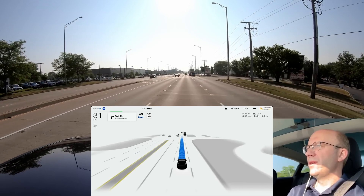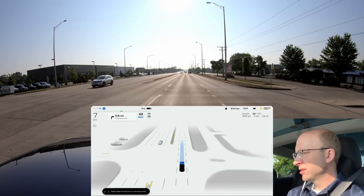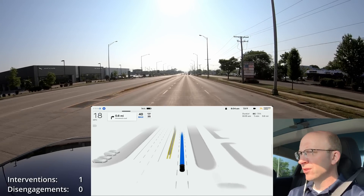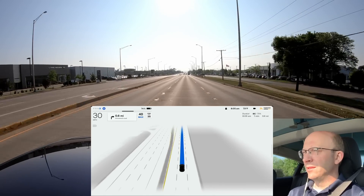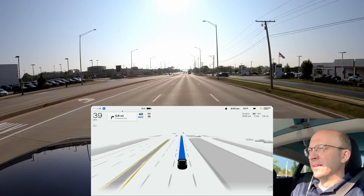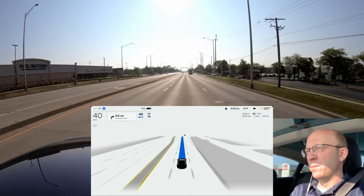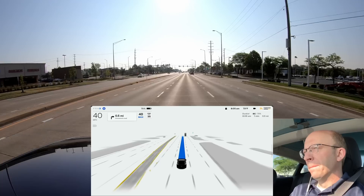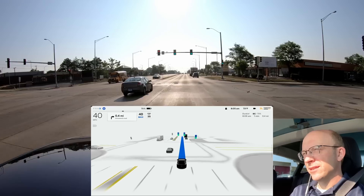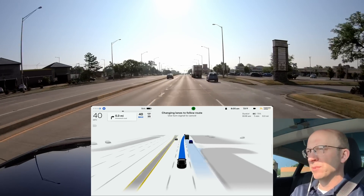Nobody behind us but look at this — it's slowing down for what? For nothing. There's no traffic light, it says 'apply slight force to the steering wheel.' It actually came to a complete stop for a phantom stop sign — there's no stop sign there, it's not even an intersection. I'm going to report that again. I actually did not need to intervene because nobody was behind me, but I should count that as an intervention — it really did need one.